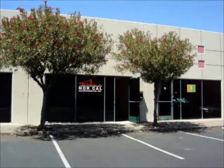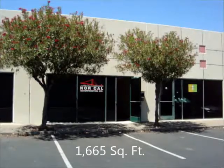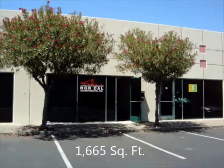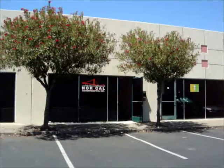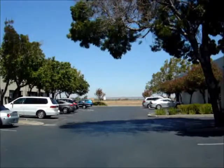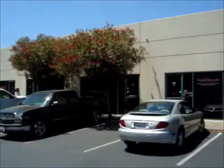This is 2545 East 10th Street in Antioch, where we have 1,665 square feet of light industrial space. There's entry into the unit off 10th Street — this is a rear loader, and there's drive-around access.